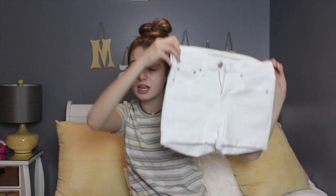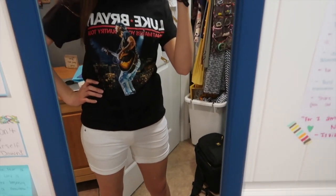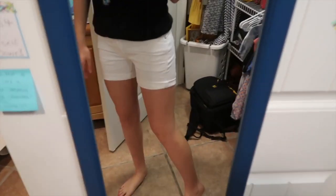I also got the exact same style in white — they're called the Next Level Stretch shorts, I'll link them below. I've been needing some white denim shorts and these are a good length, good quality, stretchy, and comfy. They're not super tight or uncomfortable, and I just really like them. I finally found the perfect white denim shorts.